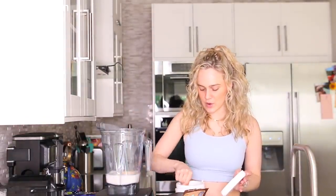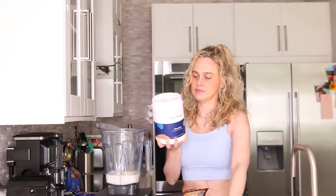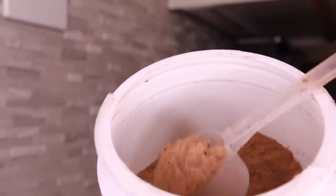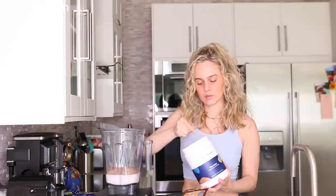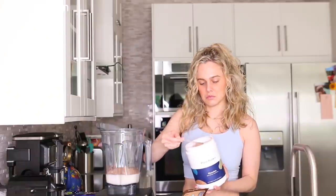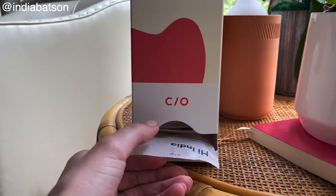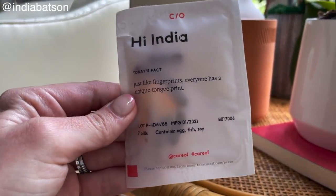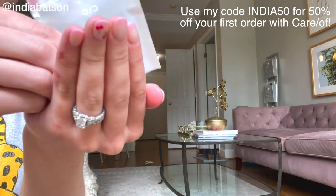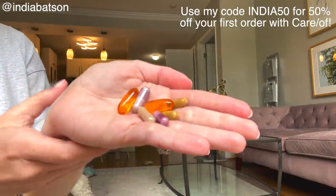I am officially a pescatarian, so no more whey protein for me, which brings us to our sponsor Care Of. This is a plant-based protein and I love the chocolate flavor — it's the best plant-based protein powder I've ever tried because it doesn't taste chalky. Two scoops has 18 grams of protein, and I did three scoops to get 27 grams. Care Of also has vitamins and supplements. Take their holistic online quiz to find the right vitamins for you. Use code india50 for 50% off your first order — link in the description.